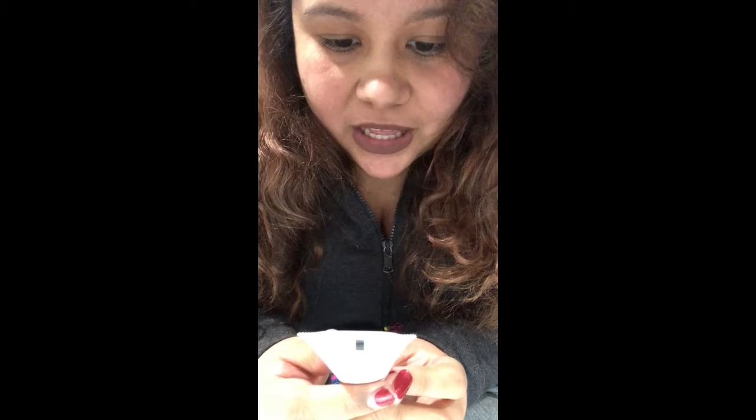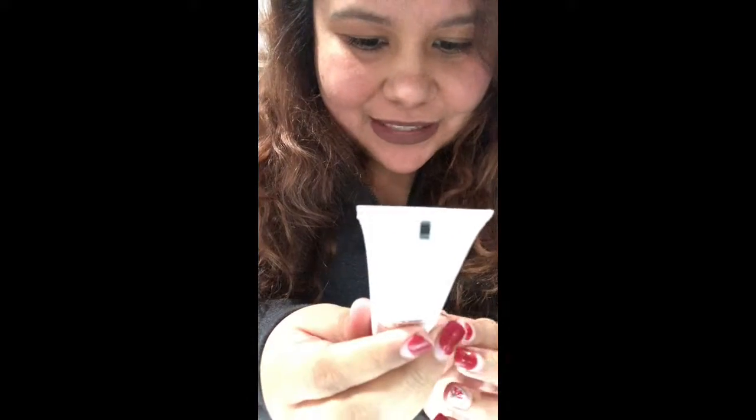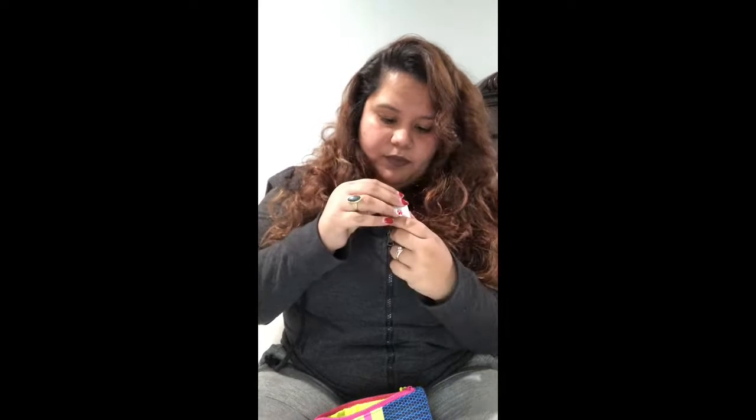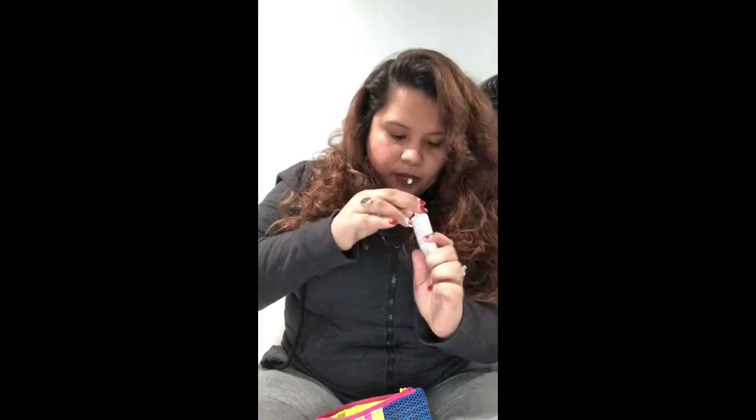Next in my bag is Be Fine Good Skincare exfoliating cleanser with brown sugar, sweet almond, and oats. This is the one-ounce size. It says the cleanser exfoliates and removes impurities while naturally balancing your skin's moisture. Brown sugar, almond, and oats remove excess oil and nourish dry sensitive skin. Let me see how this feels.